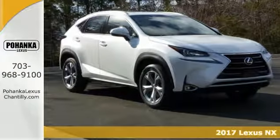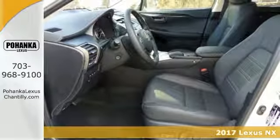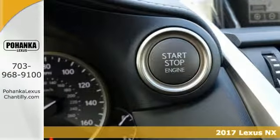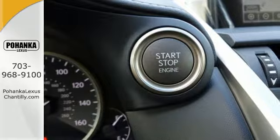Come on in and see this 2017 Lexus NX Turbo. It has many features to offer, including all-wheel drive, a keyless start, and a 2.0-liter inline four-cylinder turbo engine.